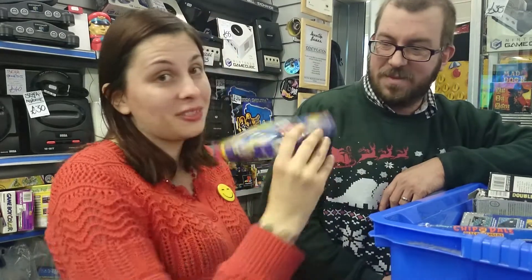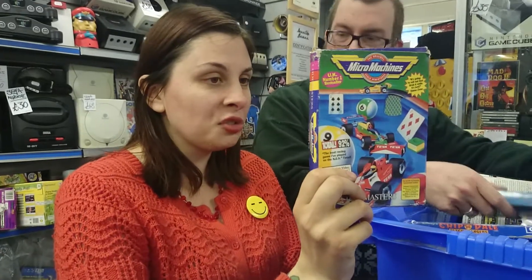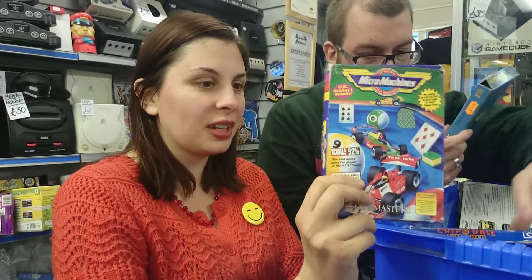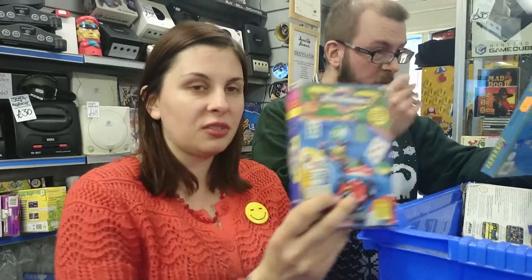Codemasters — boxed Micro Machines, tatty box, but the cartridge is good, the manual is good. And finding a boxed Codemasters game is kind of difficult it seems. So yeah, any Micro Machines fans or even just general NES collectors, get in touch.